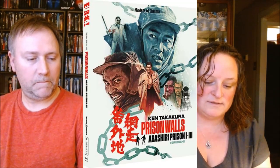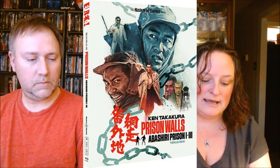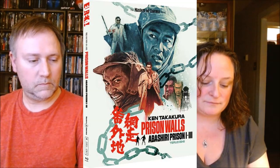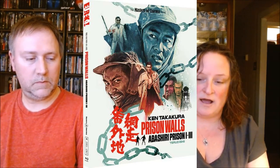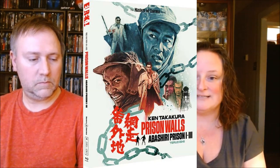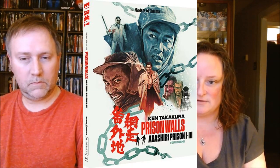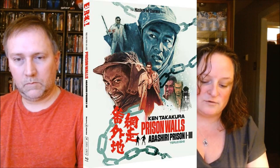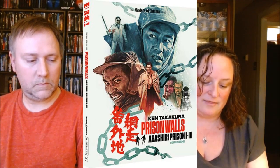Next up from Eureka, the first title is Prison Walls: Abashir Prison 1 through 3. On Eureka's site it's £28.99, which converts to $36.58. It's a Blu-ray, and on Diabolical DVD it's $38.99. It is region B locked. The catalog numbers are 285 to 287. It has a limited edition O-card slip case featuring new artwork, limited to 2,000 units, with a collector's book also limited to 2,000 units. It features a 1080p HD presentation of all three films from restorations of the original film elements, with optional English subtitles newly translated for this release. Release date is May 27th.